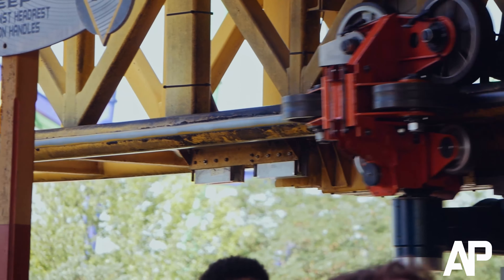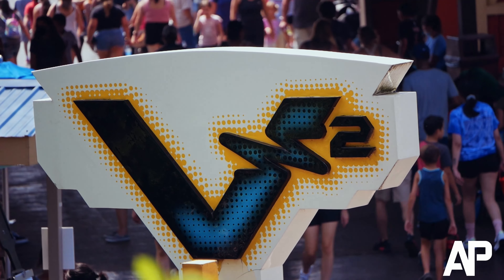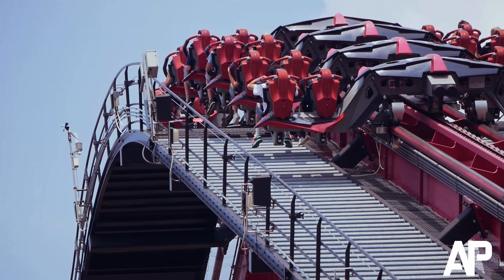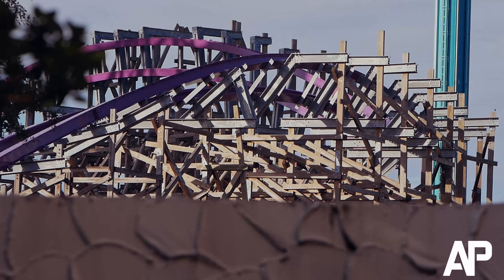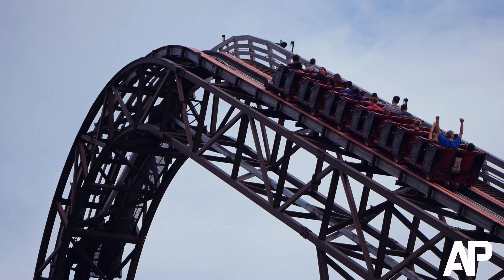Late in 2021, V2 was shut down. There was a sign in front reading that it would be closed for the rest of the season. Most people speculated Six Flags was closing it for something bigger, perhaps for a new coaster. A lot of rumors began saying another RMC would replace the ride. But what happened was completely different.